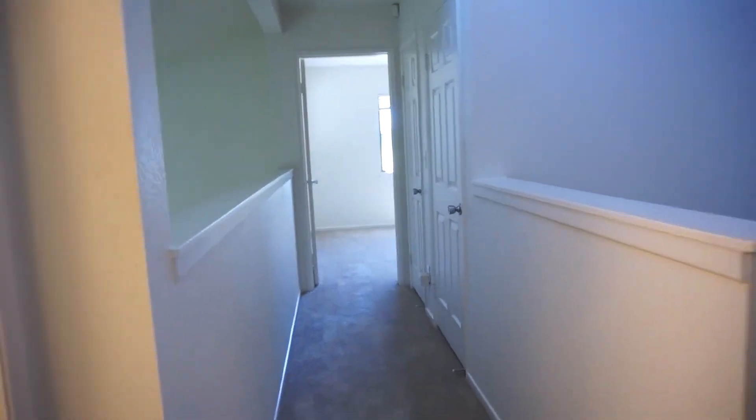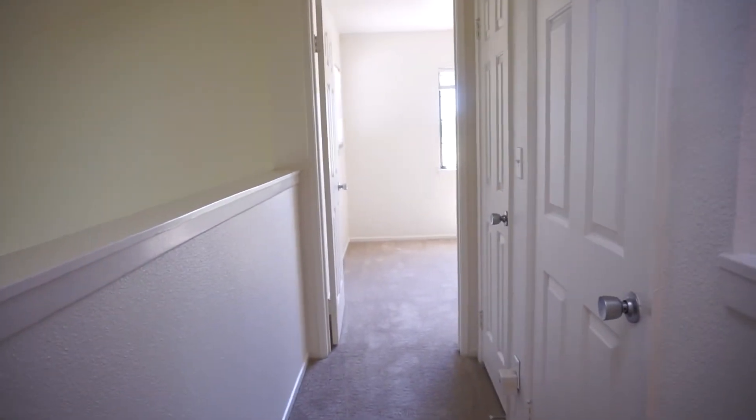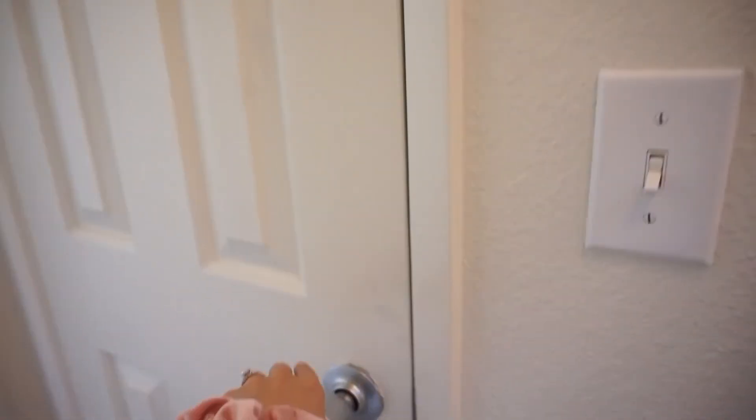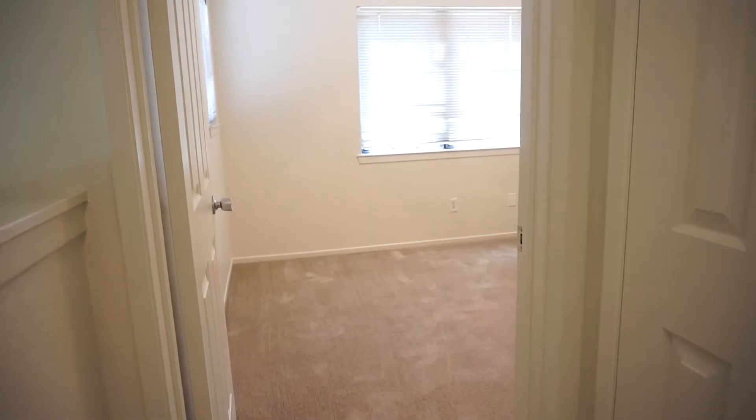Let's leave the bedroom and go into the hallway upstairs. In this hallway, if you look down, you can see the living room. And then back to the hallway, there is a closet here — this is like a Harry Potter closet, but just bigger. If you are a guest in my house, there's gonna be a room. Right next to this closet is another closet — this is the linen closet.